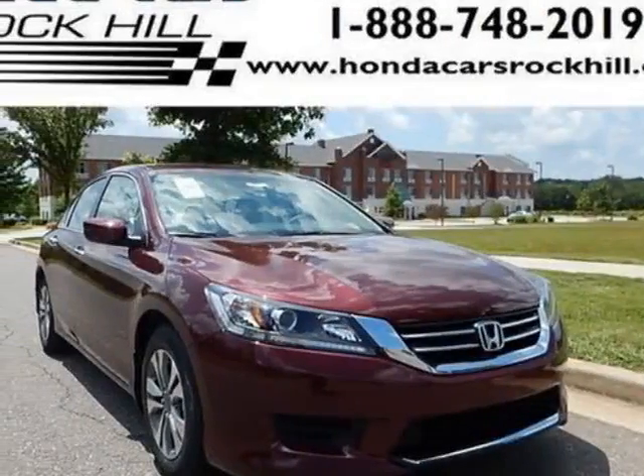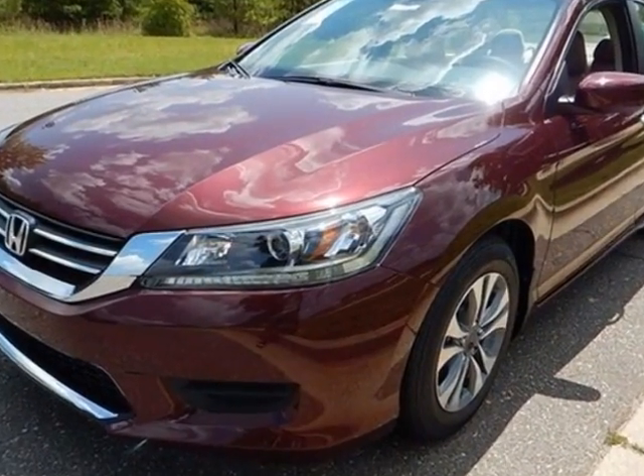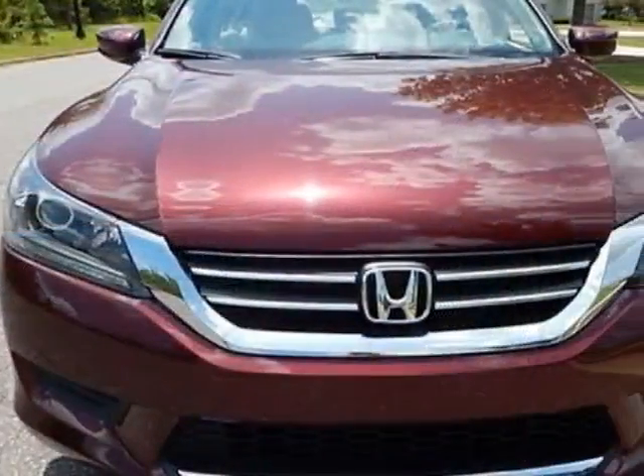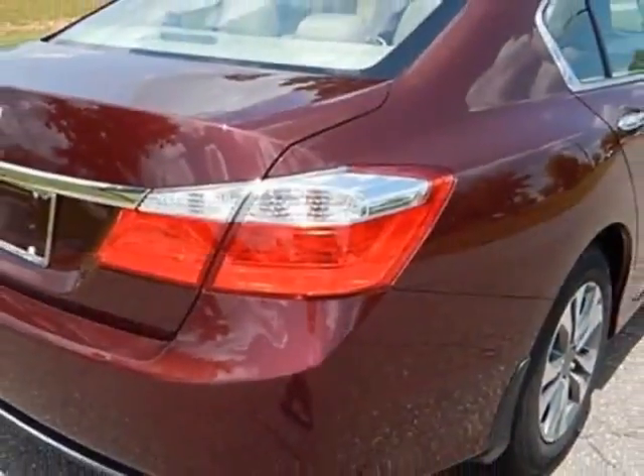Check out this new 2015 Honda Accord sedan. For your protection, this vehicle has a full factory warranty. This Accord sedan boasts a 2.4 liter engine and has a CVT transmission.